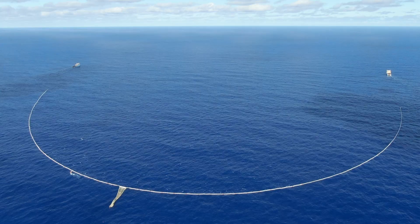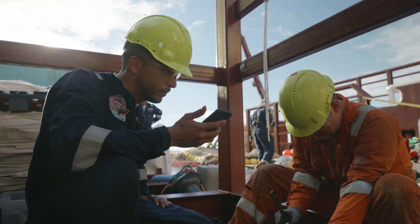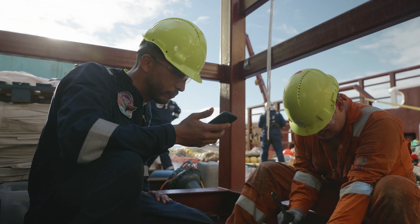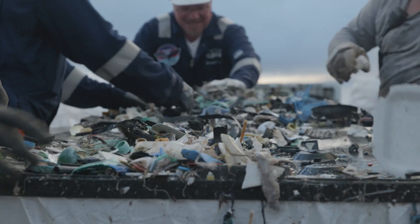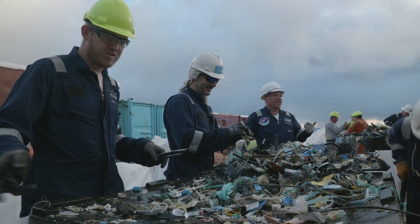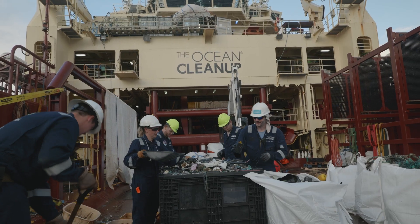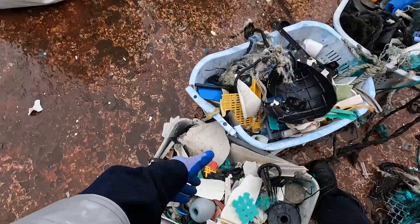One of the challenging things is that we are two separate vessels, so sometimes if we have an environmental event on the other vessel then we have to communicate very efficiently and make sure that we get everything right. That's a little bit challenging but so far it has worked out very well. Sorting the plastic is also challenging — it's very cool and exciting, but also physically very tough.